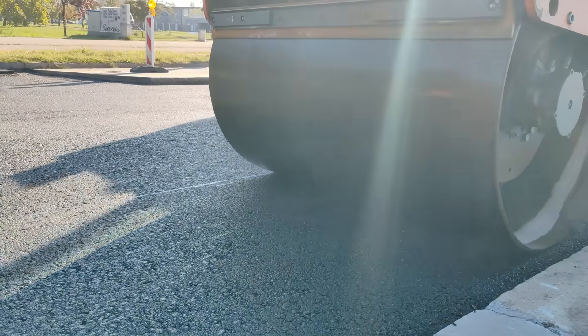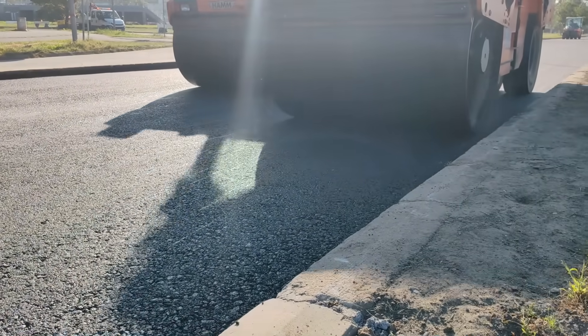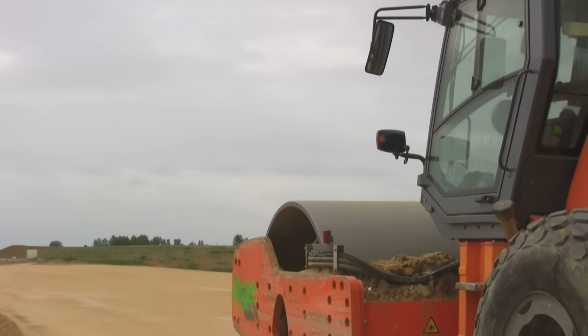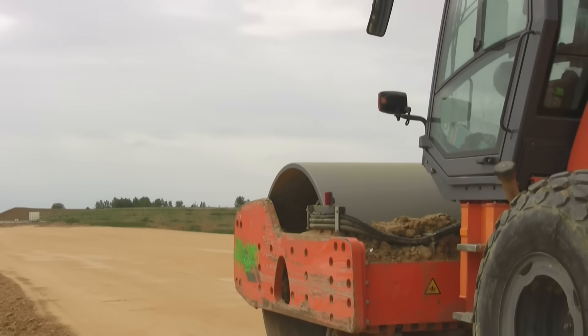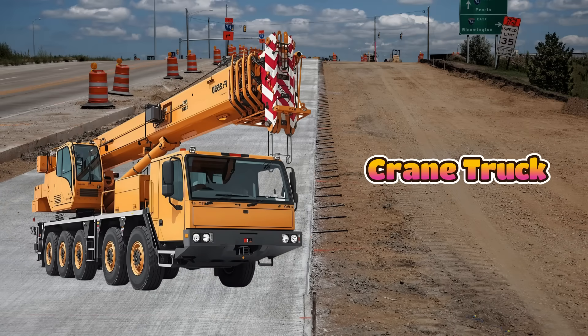This is a road roller, and it makes the ground flat and smooth. Instead of normal wheels, it has a giant heavy drum in the front. The drum presses the road so cars and trucks can drive safely. Road rollers move slowly, but their strength is amazing.